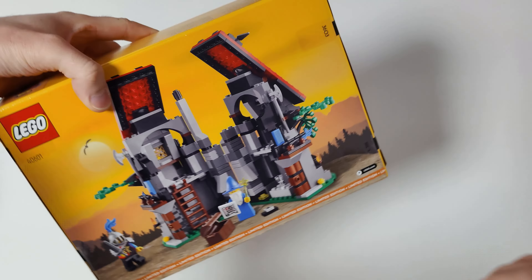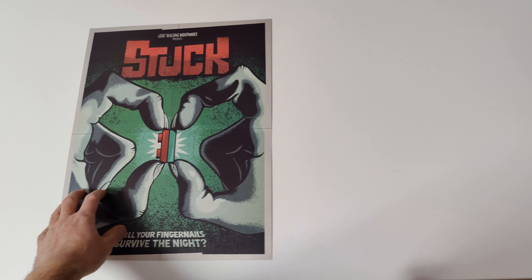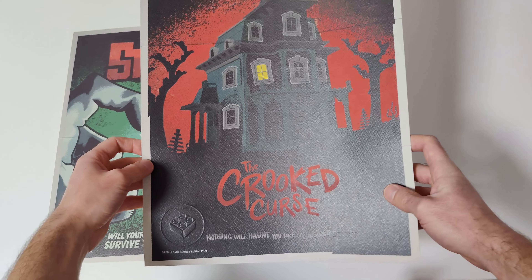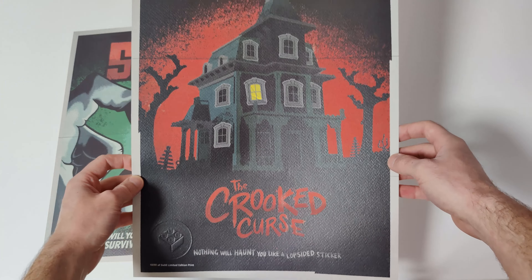From LEGO.com I also got this Halloween poster and the Crooked Curse poster. Unfortunately the Crooked Curse poster has some scratches on it. I called LEGO Customer Service and they gave me a new code for this poster, but unfortunately that means I need to make another purchase on LEGO.com to get a replacement poster.